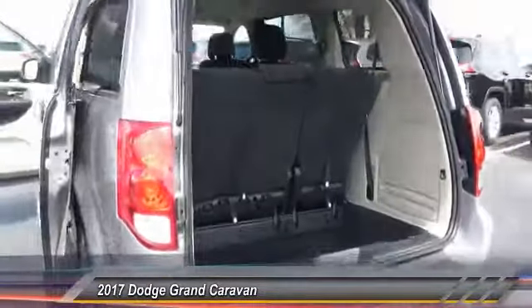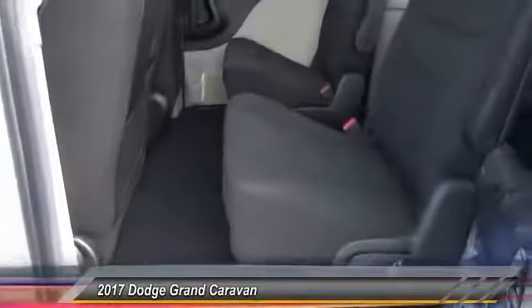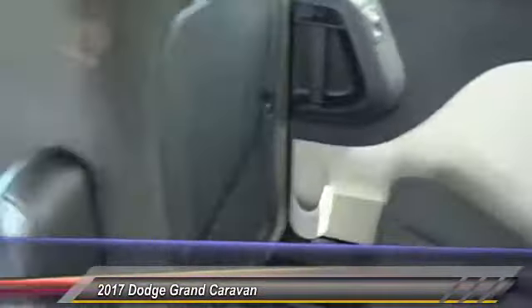Here are some of this vehicle's great options: traction control, air conditioning, leather wrapped steering wheel, Bluetooth, dual airbags, power steering, four-wheel disc brakes, hard disk drive media storage, trip computer, and electronic stability control.